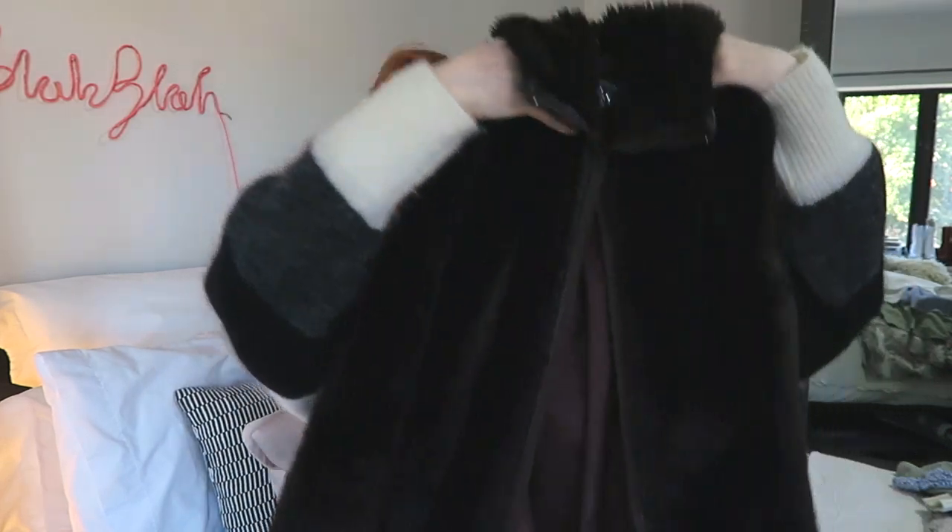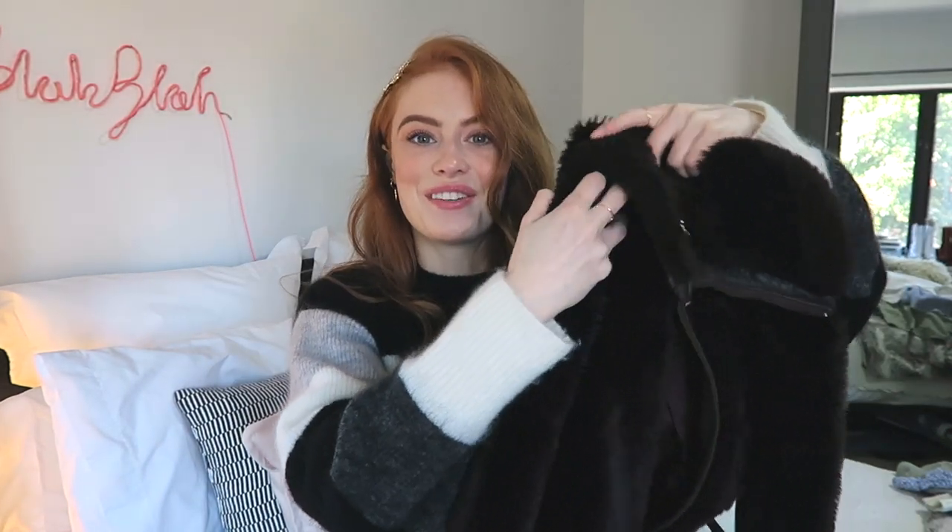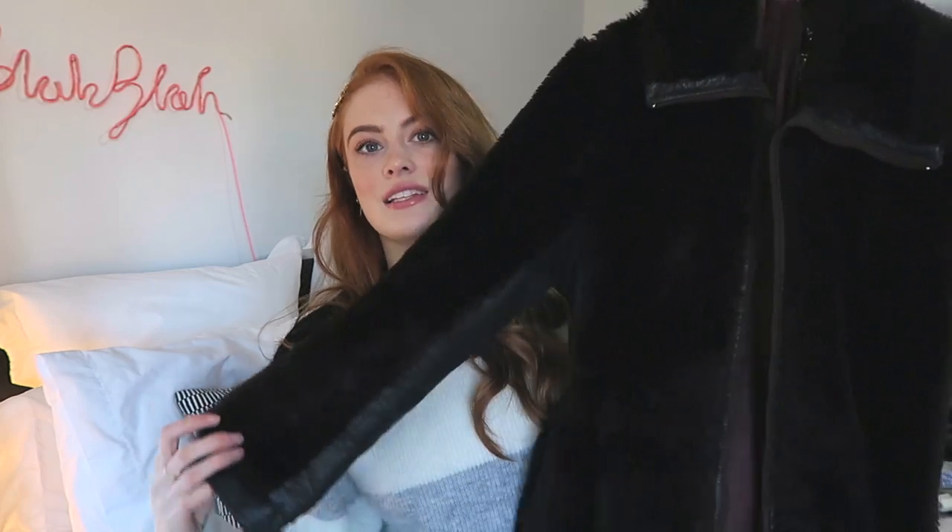This coat you guys have all seen before but I just wanted to share it as a reason why you should all go charity shop shopping. I've worn it in some of my vlogs but it's like my favourite coat ever. Often in charity shops they'll do like a £1 rail to get rid of stuff, and this was £1 — so it's my £1 coat and I love it.